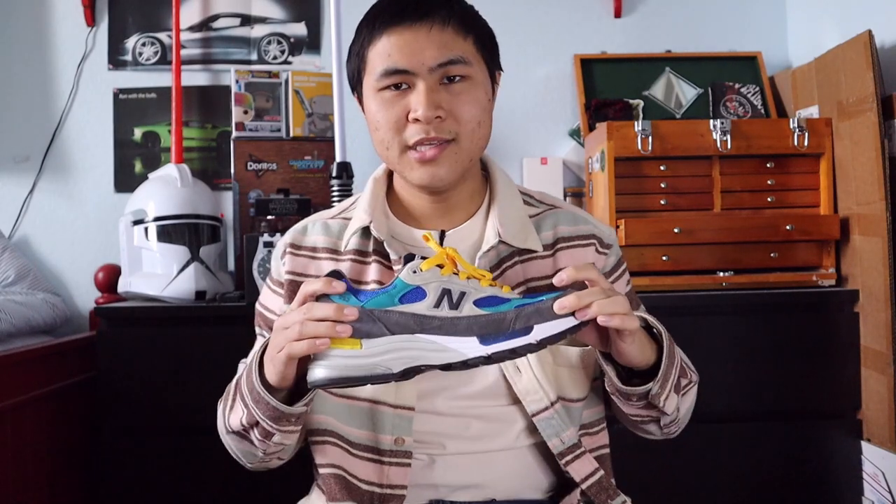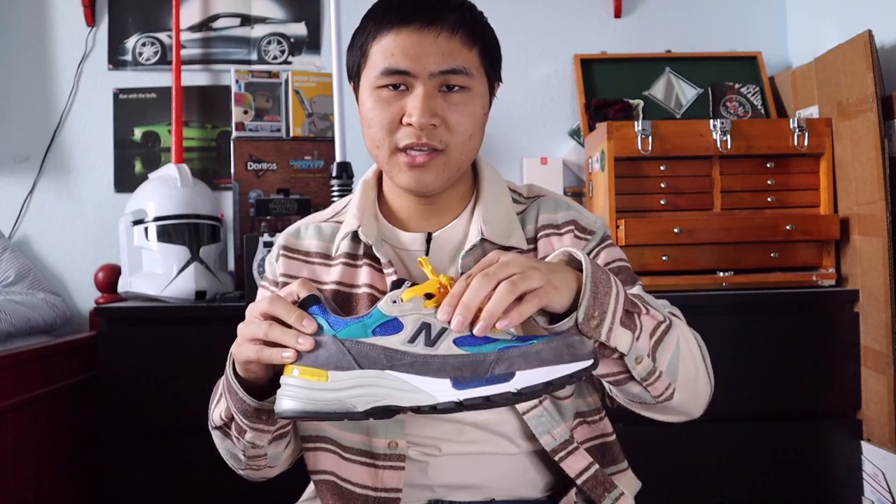Coming in at number 2 is the Made in USA 992 gray, blue, and teal colorway, style code M992RR. This is an earlier 992 release, and this colorway, when I first saw it, I just needed to have it. The color combination just goes so well together and it's fun making fits out of it — a mostly gray and cream upper with pops of blue, teal, and yellow laces. This shoe is just so fire, and it's another kind of low-key heat shoe. That's what really makes the top GR colorways: you get a solid base with great pops of different colors, and it just makes a fire GR colorway.